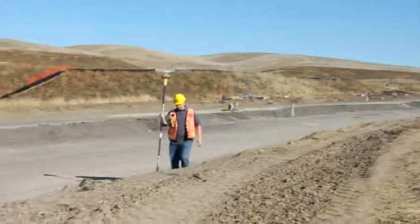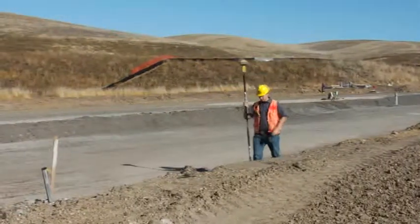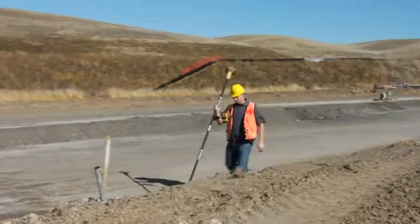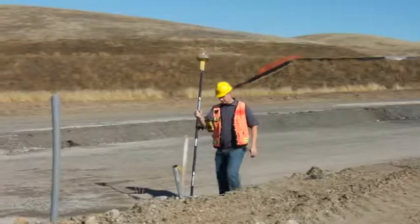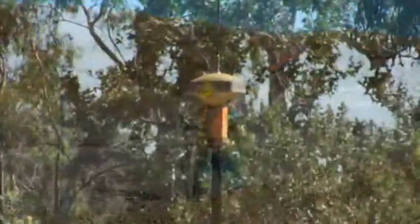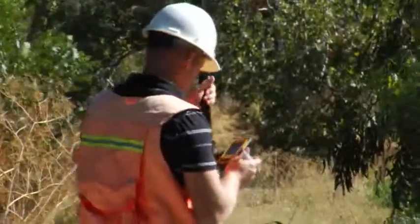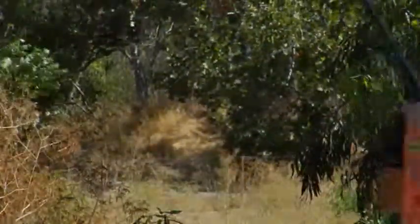From the ground up, the GR5 is designed to provide superior performance. It all adds up to more performance, more accuracy, more productivity. The new GR5 from Topcon — welcome to the next generation of satellite positioning technology.